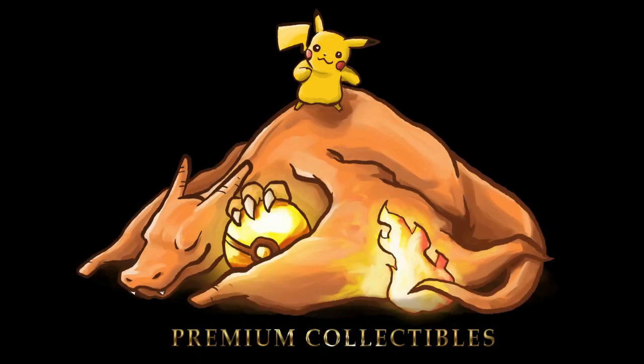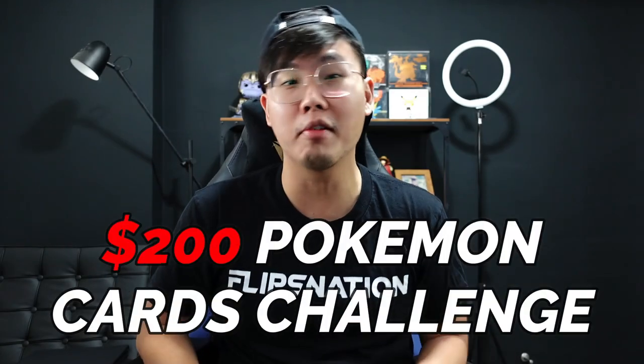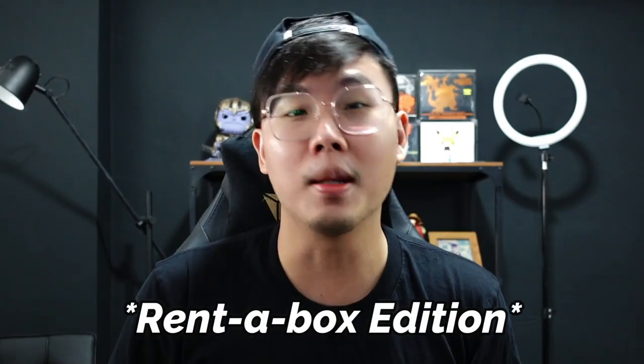I have something really special because I have collaborated with Premium Collectibles to bring you this special $200 Pokemon cards challenge, rent a box edition.